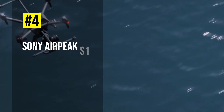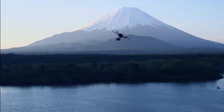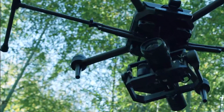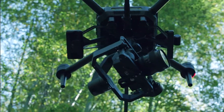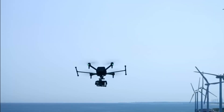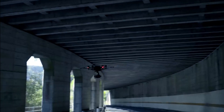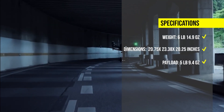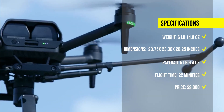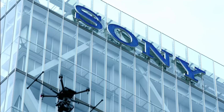Number 4: Sony AirPeak S1. The AirPeak S1 is a professional drone that allows users to utilize their existing Sony Alpha camera and library of lenses. It can carry payloads up to 4.4 pounds, such as full-frame mirrorless cameras and lenses, and fly for up to 22 minutes with a 2.2 pound payload. The AirPeak S1 has a speed of up to 55.9 miles per hour and an acceleration of 0 to 50 miles per hour in just 3.5 seconds. It also has a comprehensive vision sensing system and a convenient return-to-home feature. The AirPeak S1 costs around $9,000 per unit.